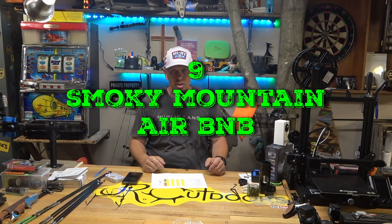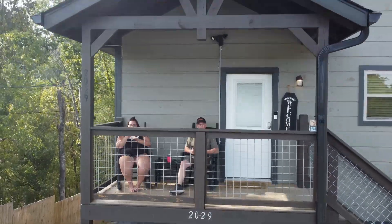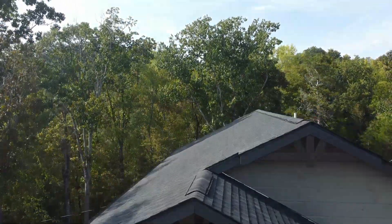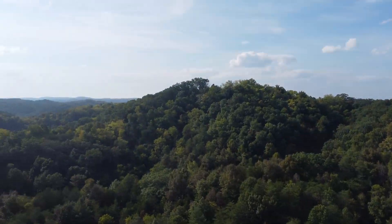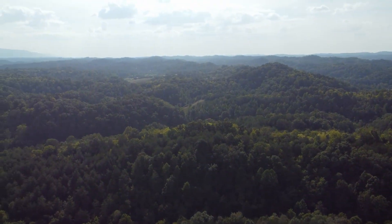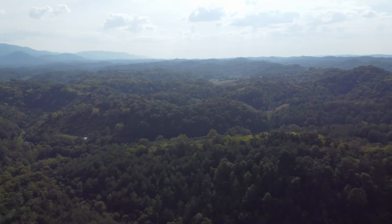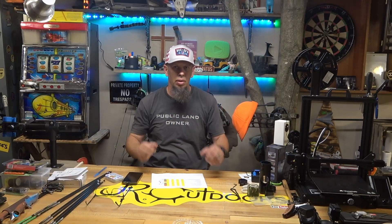Coming in at number 9 was the Airbnb that my wife ended up renting for us. It was really cool — just a cabin in the Smoky Mountains. Had a hot tub out back, three-bedroom cabin. We just had a blast staying there, sitting in the hot tub at night, able to look out at the mountains and the awesome sky. Me and my wife had breakfast out on the porch one morning — just really cool to look out and see the mountains.